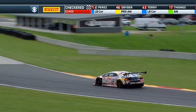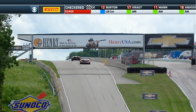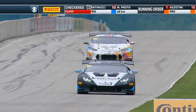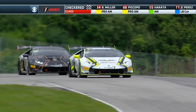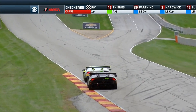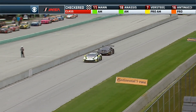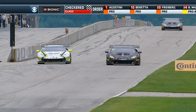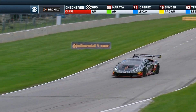Eduardo Piscopo was not close enough to challenge D Bryce Miller as they came up the hill for the final time. D Bryce Miller takes a very sweet victory with his mom on the pit box cheering him on this weekend. Eduardo Piscopo in the number 88 finishes second in the Pro-Am class. In the AM class, Yuki Harada holds off Brian Thinis to claim the AM victory. And JC Perez wins in the number 71 for the LB Cup — that was round five of this championship. Come back tomorrow for round six.